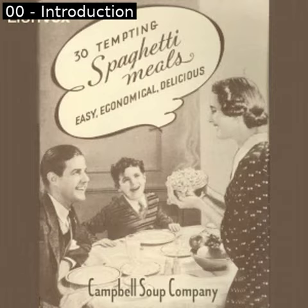Introduction of 'Thirty Tempting Spaghetti Meals.' This is a LibriVox recording; all LibriVox recordings are in the public domain. For more information or to volunteer, please visit librivox.org. Read by Larry Wilson. Thirty Tempting Spaghetti Meals: Easy, Economical, Delicious. Introduction: How spaghetti can help you serve more delicious, more nourishing meals for less money. It takes real planning to feed a family both economically and well.